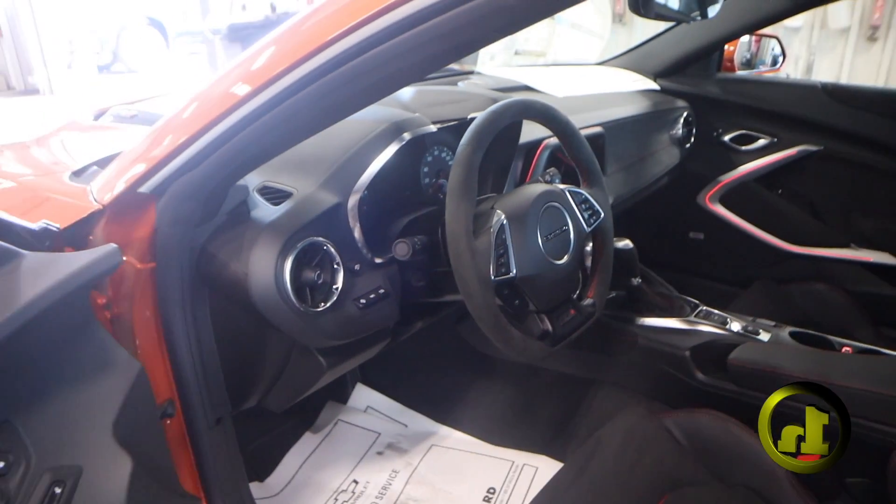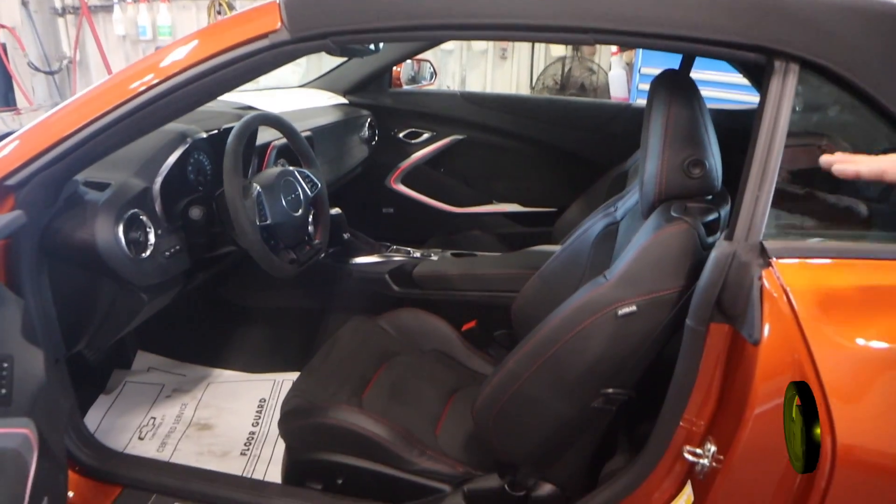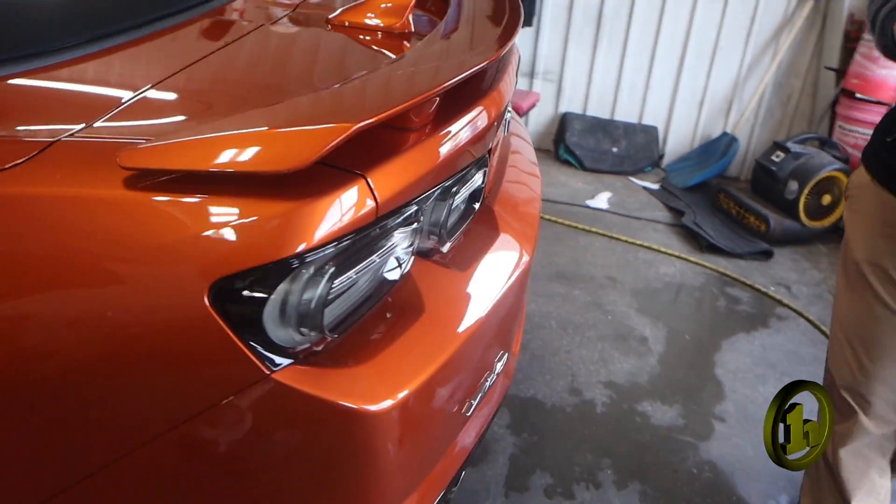Heated steering wheel, heated seats, cooled seats, heads-up display, Bose stereo — it's got it all. This car is phenomenal. I think you're going to literally love this thing.